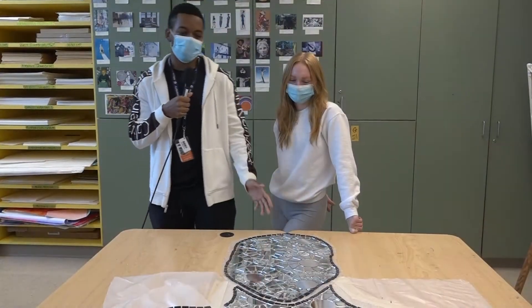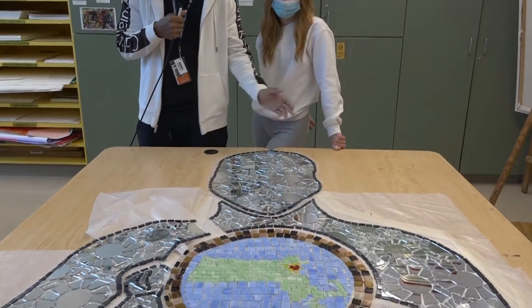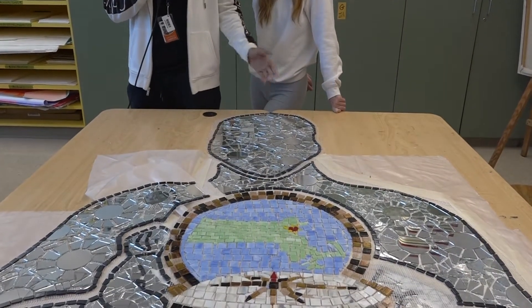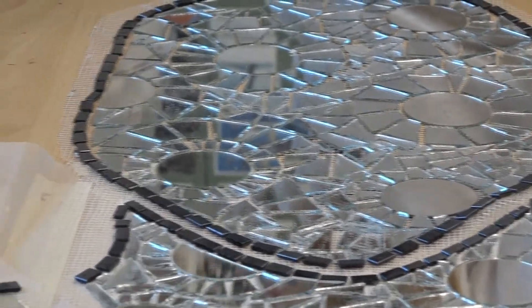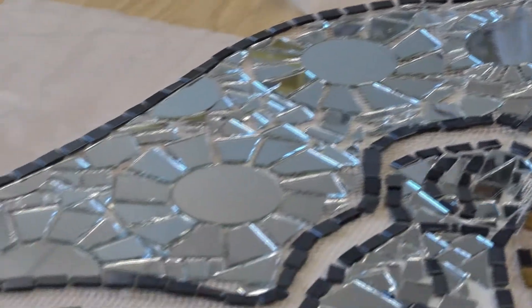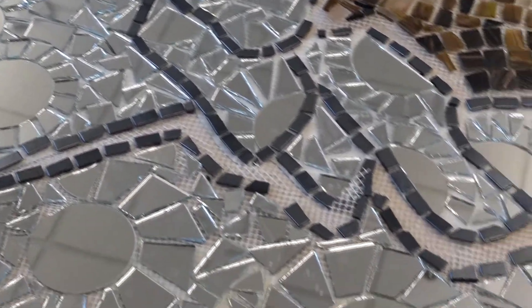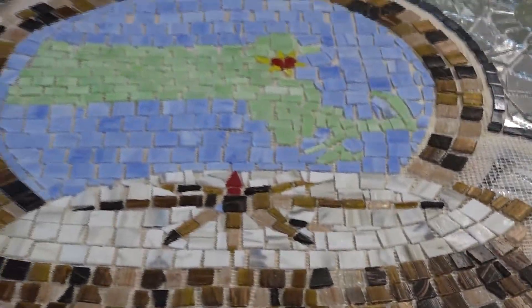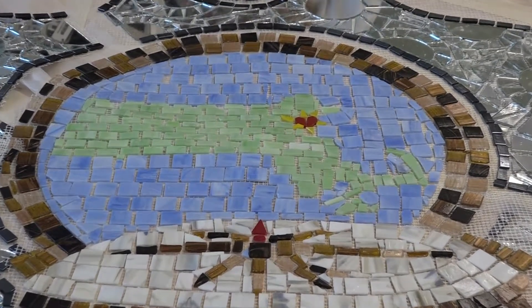This is one of the first murals that we've actually completed. It's called Every Person. The reason why we call it Every Person is because once it's in the wall and you stand in front of it, you can see yourself and everybody that stands in front of it. This mural is made up entirely of glass tiles. We have the person holding a compass depicting Massachusetts, and the heart represents Lynn — because it's the heart of Lynn.